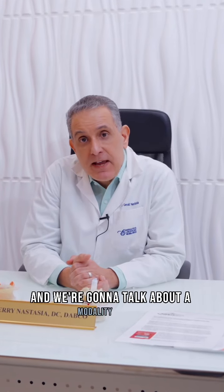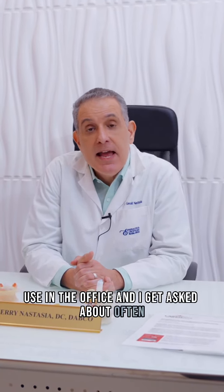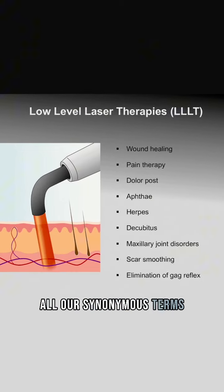Hey, it's Dr. Jerry and we're going to talk about a modality that I use in the office and get asked about often. It's called low-level laser therapy. Red laser, cold laser — all are synonymous terms.